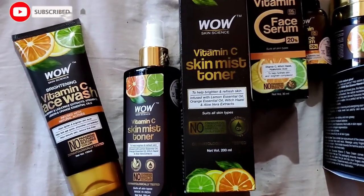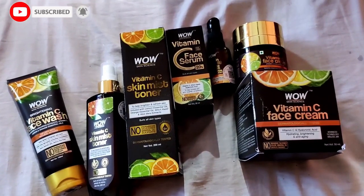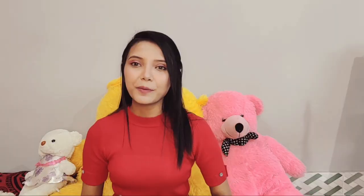I am going to show you the vitamin C products. There is a certain brand. I will show you the vitamin C face wash, the vitamin C mist toner, and the FES serum. It's a brand focused on skincare.